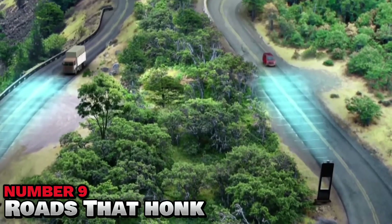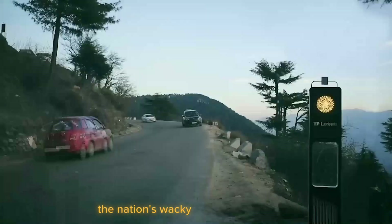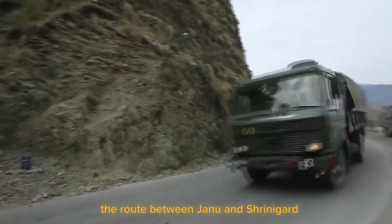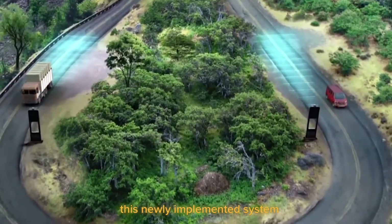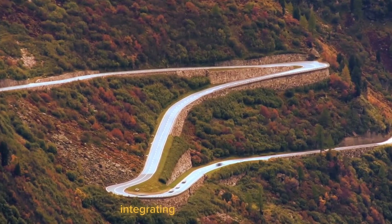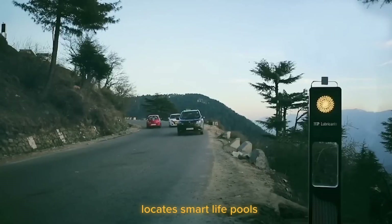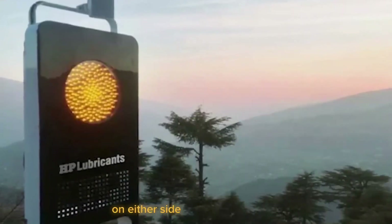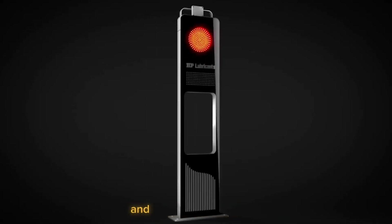Number 9: Roads That Honk. HP Lubricants and Leo Burnett India collaborated to make the nation's winding highways much safer. The first prototype of the system was put on India's NH1, the route between Jammu and Srinagar, which is recognized as one of the world's most hazardous highways. This newly implemented system uses advanced network devices integrating wireless technology, radar systems, and anti-collision warning systems. It locates smart light poles at steep curves and hairpin bends, powered by solar PV modules. These smart light poles on either side have speed sensors that can communicate with each other and track approaching cars.